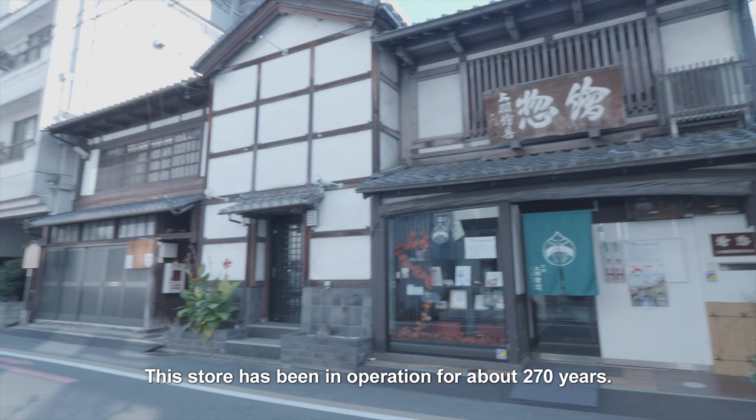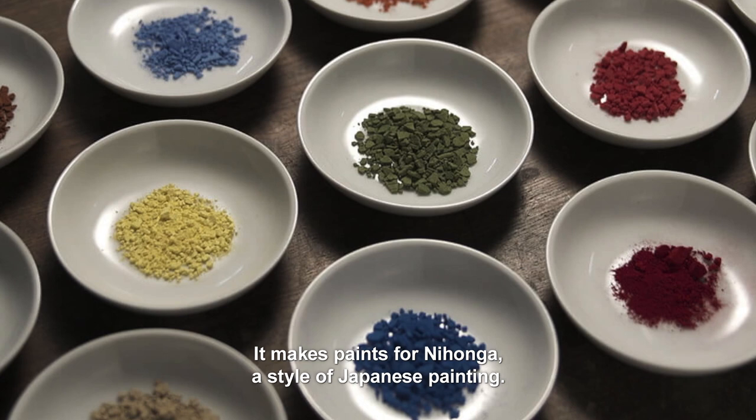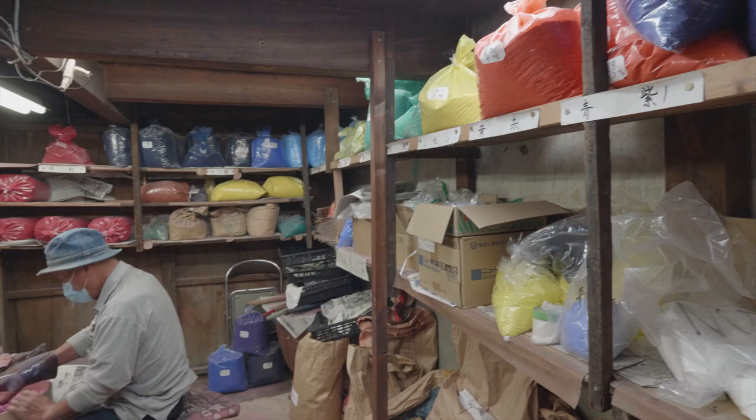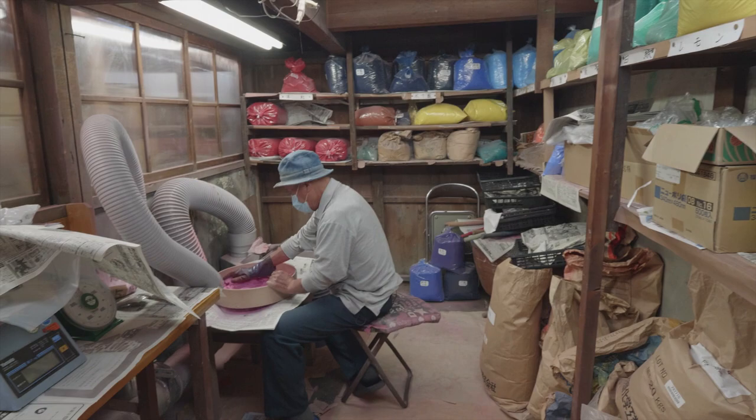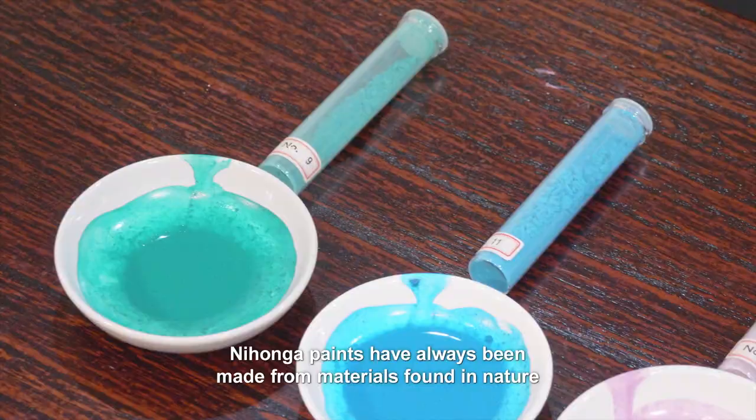This store has been in operation for about 270 years. It makes paints for Nihonga, a style of Japanese painting. Nihonga paints have always been made from materials found in nature, like minerals, seashells, and clay.